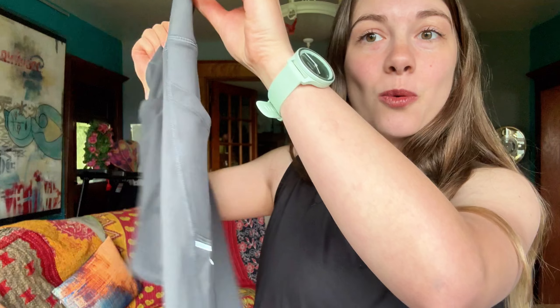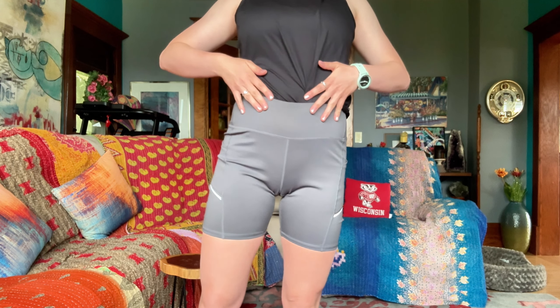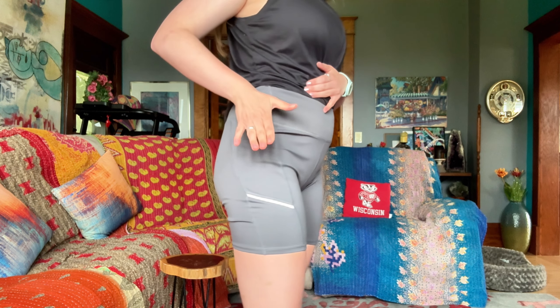These shorts also come with two spacious side pockets, which are perfect for securely storing your phone, keys, cards, and other essentials while you're working out.